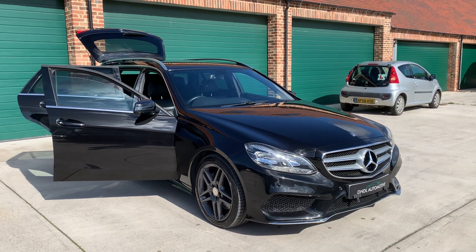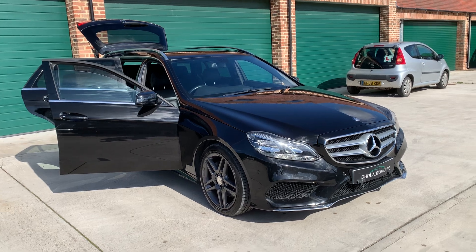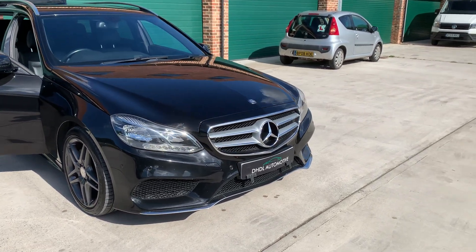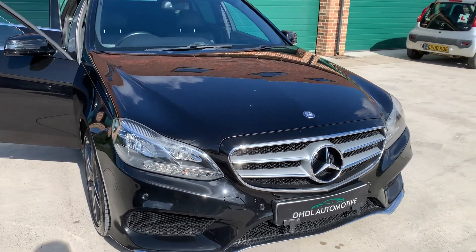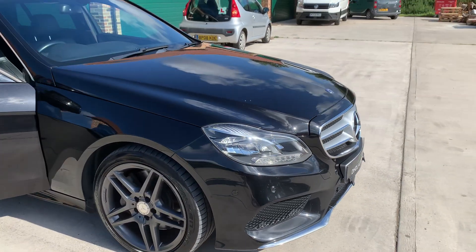Welcome to DHDL Automotive. We've just wanted to start this lovely Mercedes E350 CDI AMG Sport. Lovely metallic black, it's a 2014 model, so it's Euro 6, and it's clean air zone compliant too.